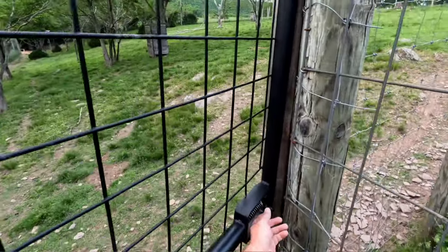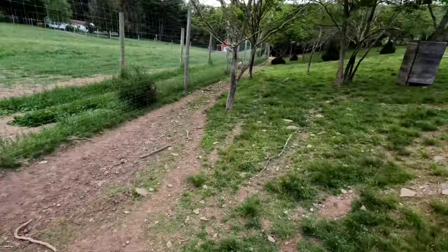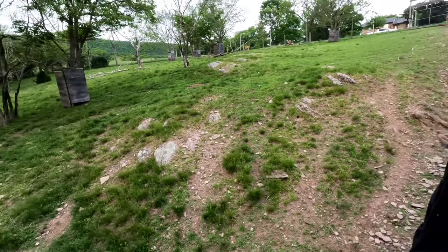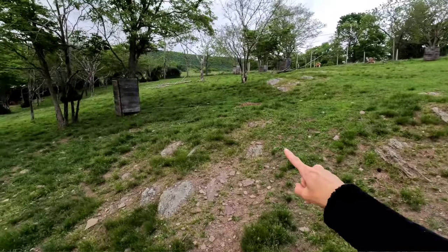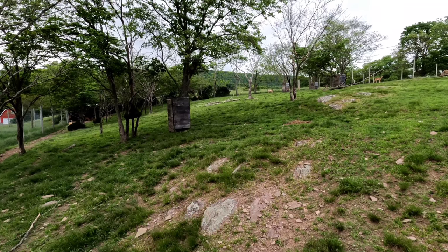Hey guys, so I thought we were only going to be administering fawn paste on two fawns from yesterday, but we had another doe give birth tonight, so we're going to tag them and get fawn paste into them as well.